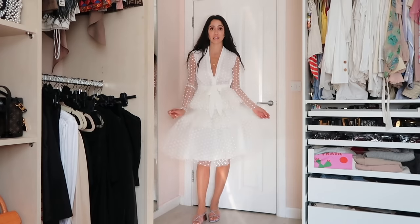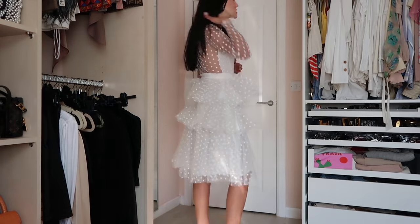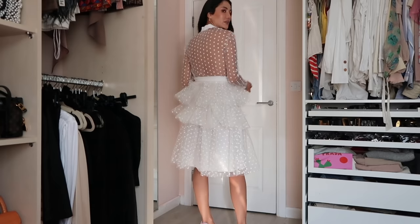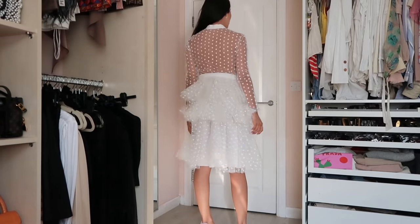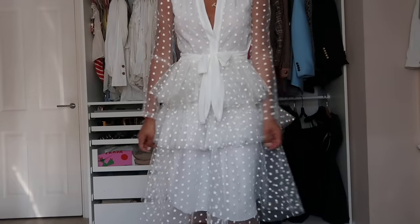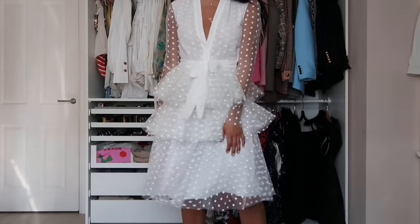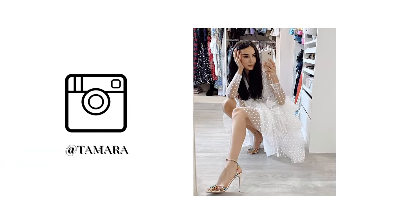What I love about the Philosophy dress most is the back — it looks like it's just covered by lace. Here you can see the detailing — a layered, tiered dress.